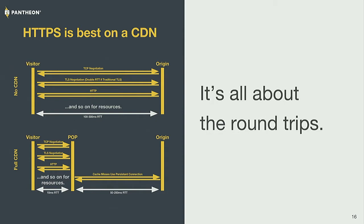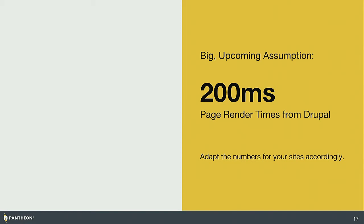Even when you're missing a cache, a CDN still dramatically accelerates the page. The end user device is doing all of its round trips to what is effectively a corner store, and that corner store has a big, persistent supply line back to the origin. So even under a cache miss scenario, you're multiplying three times the latency to the pop — about 30 milliseconds — plus one round trip to the origin, which is something like 50 to 250 milliseconds. I'm assuming a Drupal instance can render a page in 200 milliseconds — optimistic for many sites, but achievable on Drupal 8.